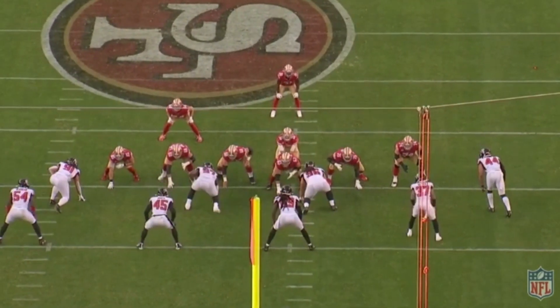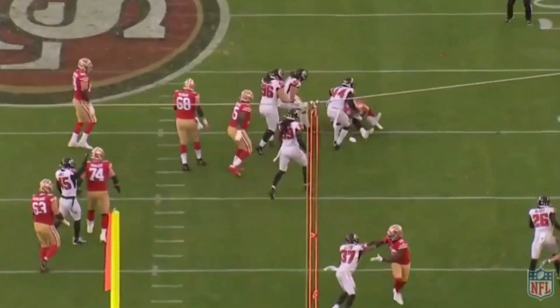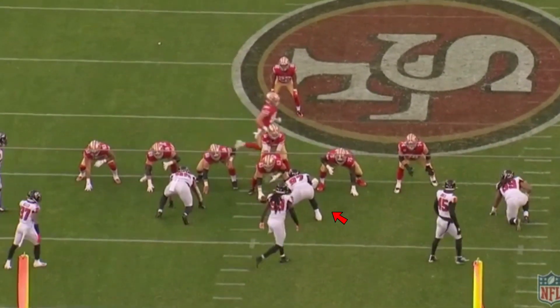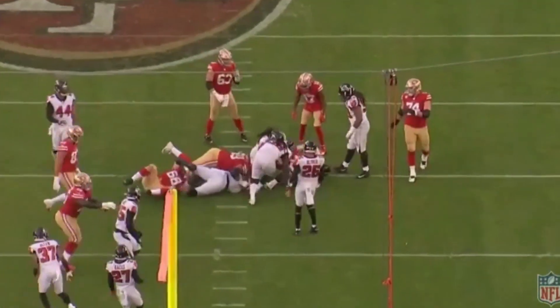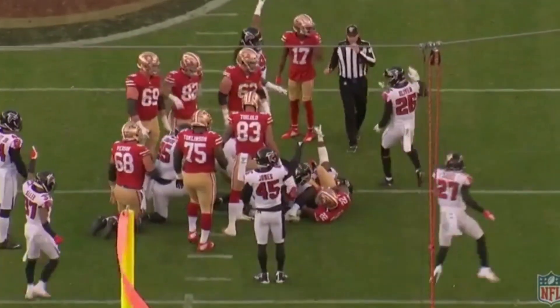Against San Francisco, changing the play at the line. Look at that move — look at what he did with the left hand. Gets into the backfield, blows the play up. That's Grady Jarrett. Throws him off, makes the play. Reading — and that's what Grady Jarrett does best. And a fumble on the play as well.